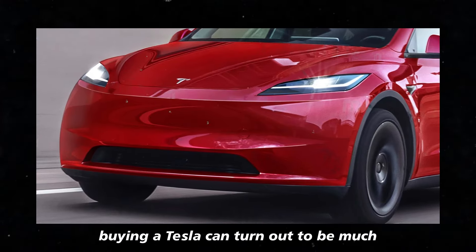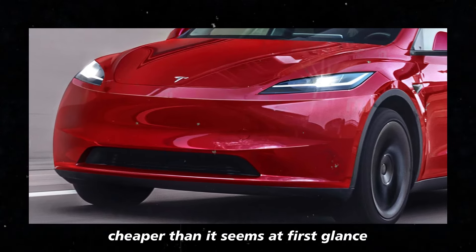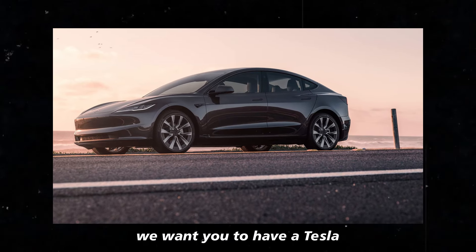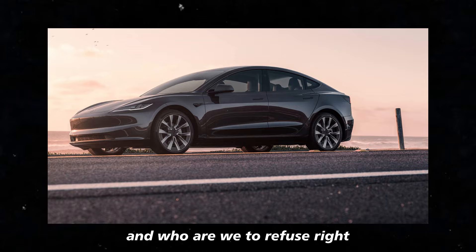All this adds up, and in the end, buying a Tesla can turn out to be much cheaper than it seems at first glance. It's like the government is saying, we want you to have a Tesla — and who are we to refuse?